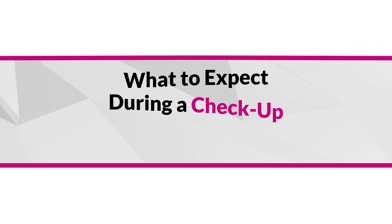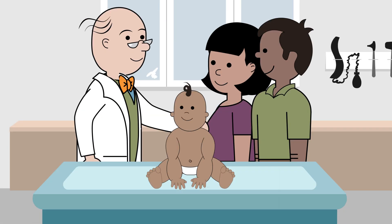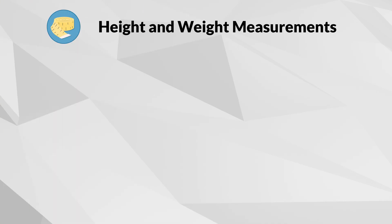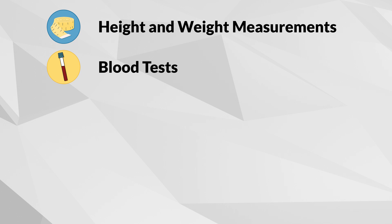For every child, regular checkups are essential — and they are especially important for a child with HT1. During your clinic visit, your baby's height and weight will be measured, and blood tests will be taken to check amino acid and nutrient levels.